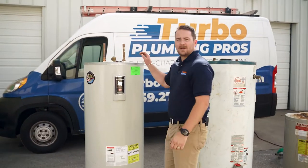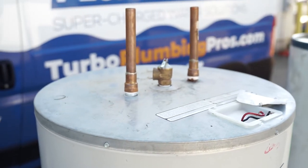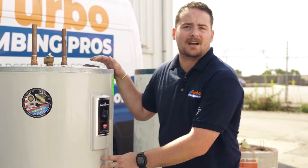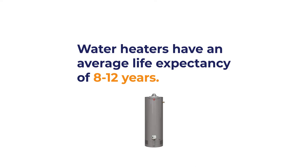If we look over here, we have a 15-year-old water heater. This was actually a failure internally with the heating elements. Life expectancy on a water heater is about 8 to 12 years, so this one got its money's worth, but it was time to get a new one.